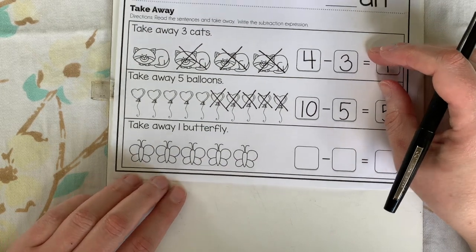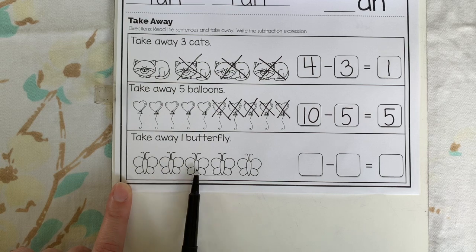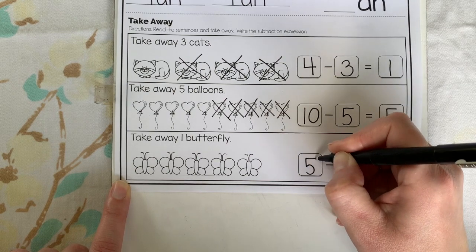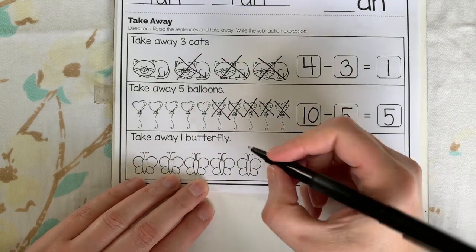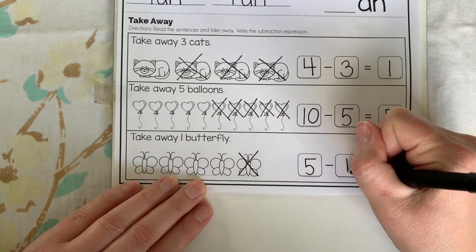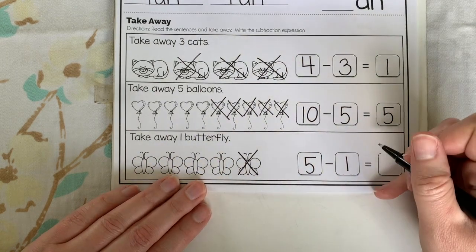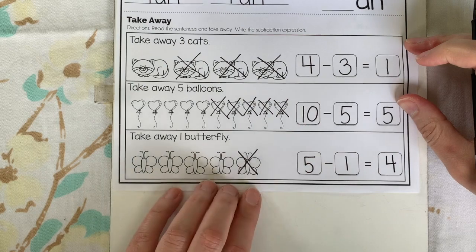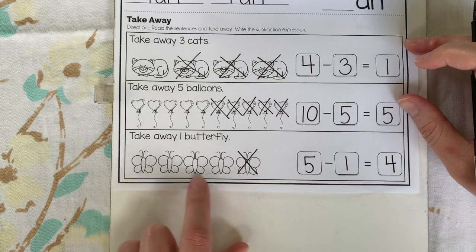Last one is butterflies today. Touch and count: one, two, three, four, five. Then it says take away one butterfly — cross out one of them. We took away one. How many do we have left? One, two, three, four. Our picture and number sentence tell us: five take away one equals four. Now you can go back and color.